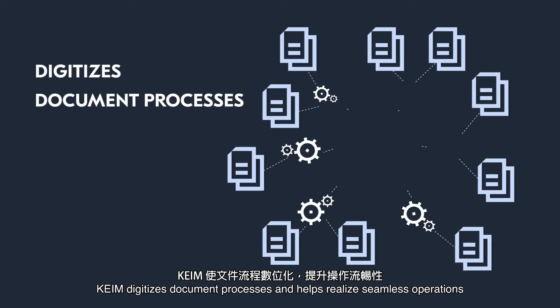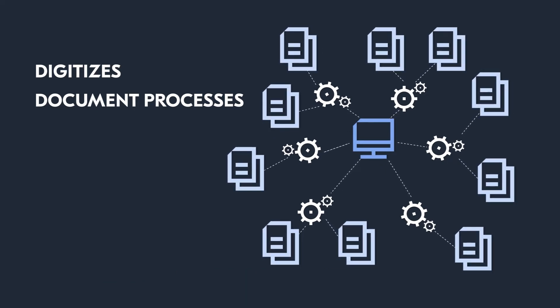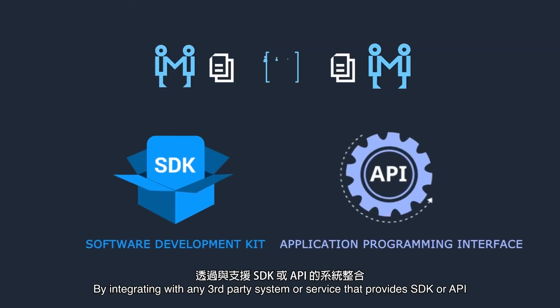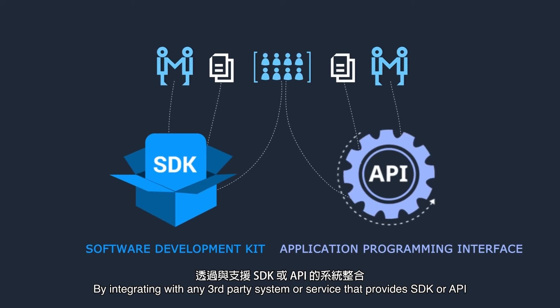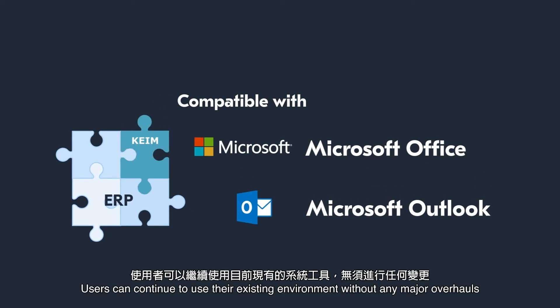KEIM digitizes document processes and helps realize seamless operations. By integrating with any third-party system or service that provides SDK or API, such as Microsoft Office and ERP systems, users can continue to use their existing environment without any major overhauls.